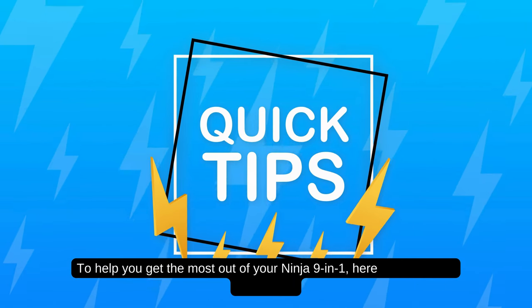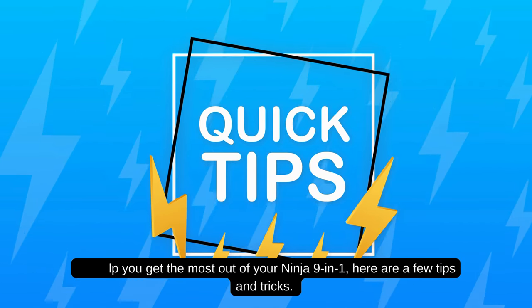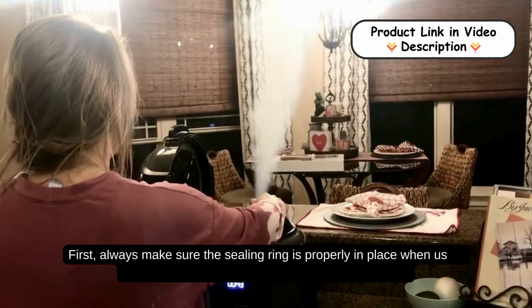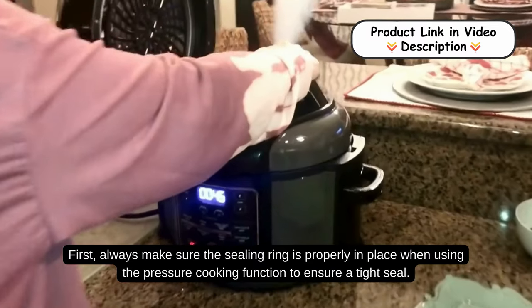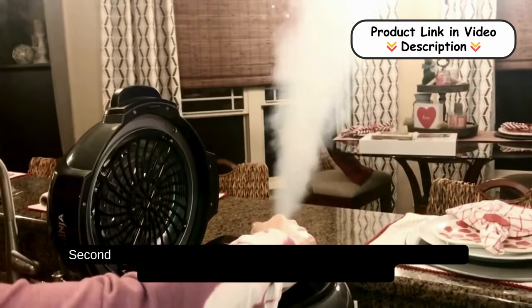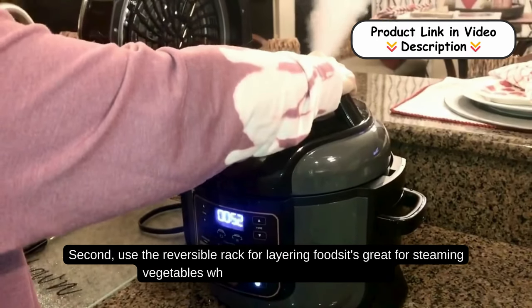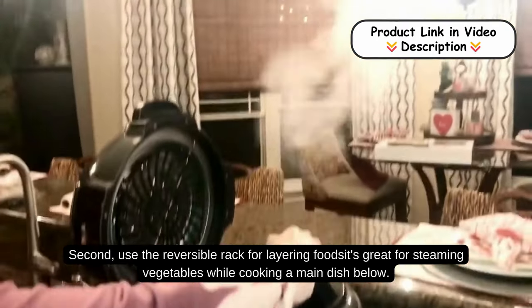To help you get the most out of your Ninja 9-in-1, here are a few tips and tricks. First, always make sure the sealing ring is properly in place when using the pressure cooking function to ensure a tight seal. Second, use the reversible rack for layering foods — it's great for steaming vegetables while cooking a main dish below.